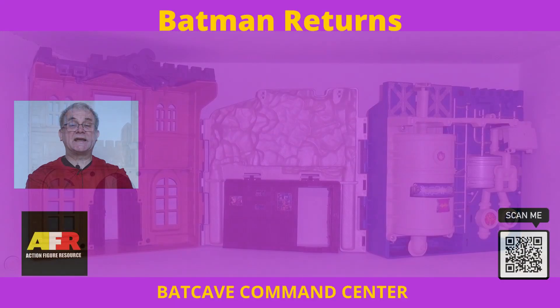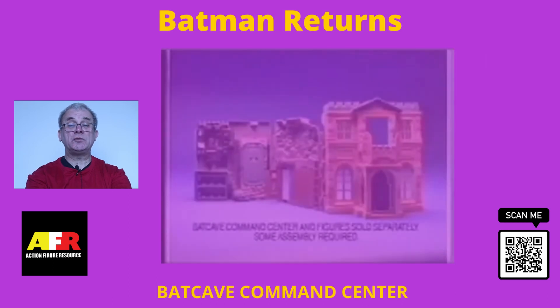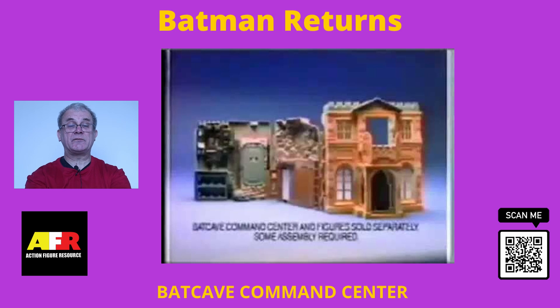The playset opened up by unlatching a hook at the top on the reverse side to reveal three separate sections. Each had its own unique look, design and features.